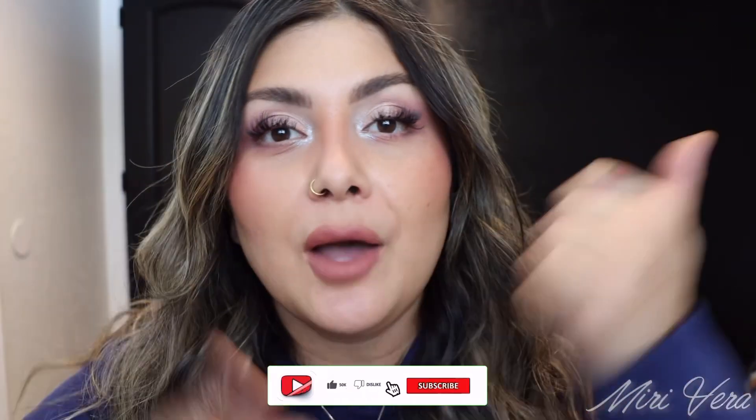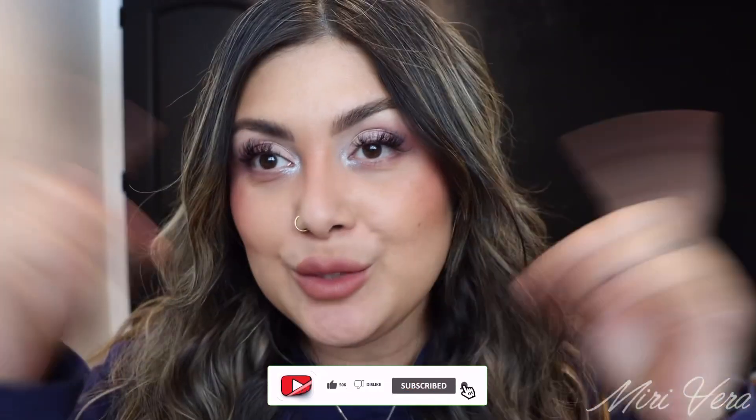I definitely feel like since the last time I picked this palette up, my skills as far as eyeshadow application have improved, so I'm really digging this eye look. Thank you so much for being here — I appreciate every single one of you. All the comments, all the likes — if you use my links to shop, it truly does mean the world to me. Don't forget to give the video a big thumbs up and hit the subscribe button if you're not subscribed already, and I will see you all on the next video. Bye!